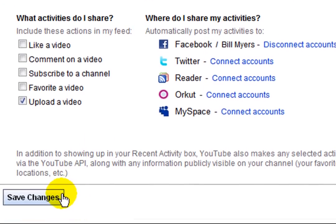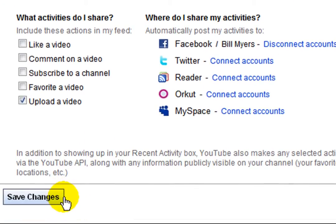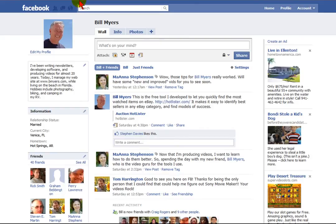Once you've done that, click Save Changes. When you save changes, from that point on, when you upload a video to YouTube, it'll automatically show up on your Facebook page. This is really neat if you upload a lot of videos to YouTube, because it allows you to share those videos with everybody who's signed up as a friend on your Facebook.